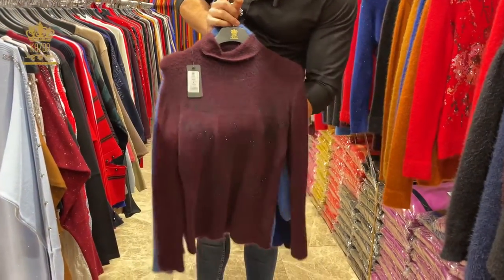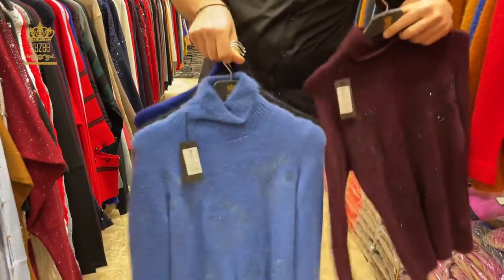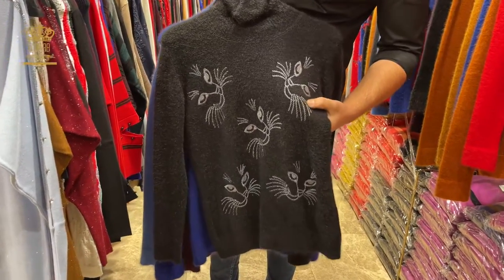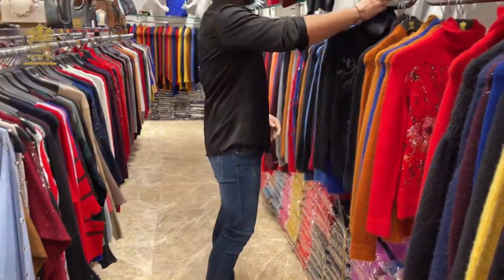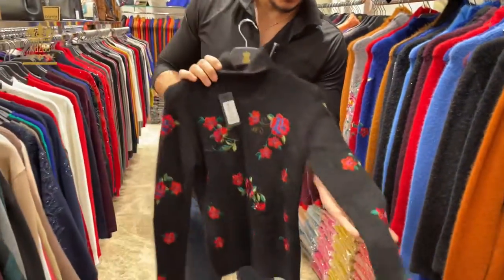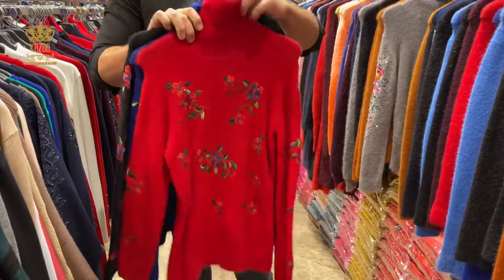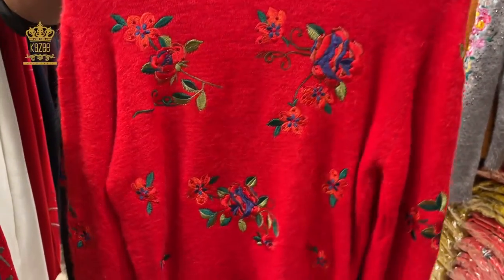The hand embroidery is available. You can see here the beautiful details — I will show it to you in black; it's better here. The details plus crystal stones, and it's high neck. The sizes are small and medium.